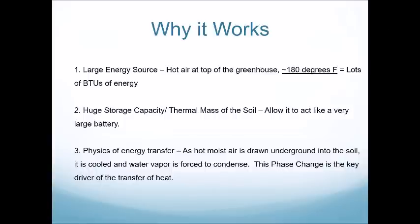Because of the physics of energy transfer, hot and moist air is drawn underground into the soil. It's cooled, water vapor is forced to condense, and it's during this phase change that drives the transfer of heat.